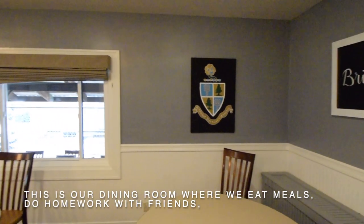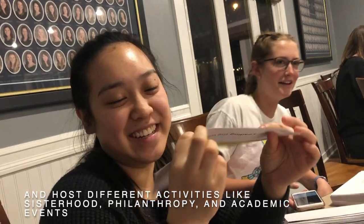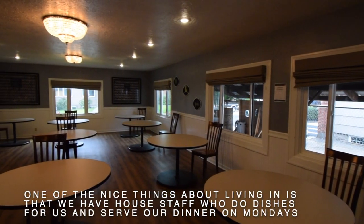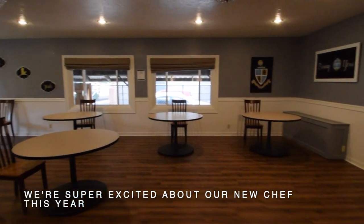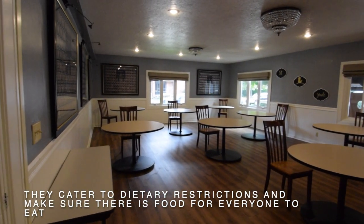This is our dining room where we eat meals, do homework with friends, and host different activities like sisterhood, philanthropy, and academic events. Normally, we all gather here on Monday nights for dinner before heading to chapter. One of the nice things about living in is that we have house staff who do dishes for us and serve our dinner on Mondays. We're super excited about our new chef this year — they cater to dietary restrictions and make sure there's food for everyone to eat.